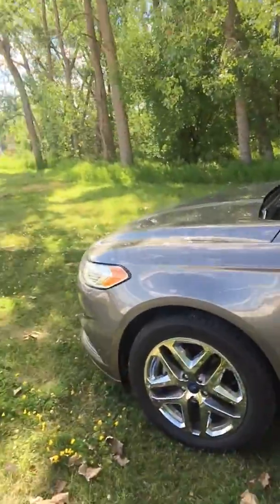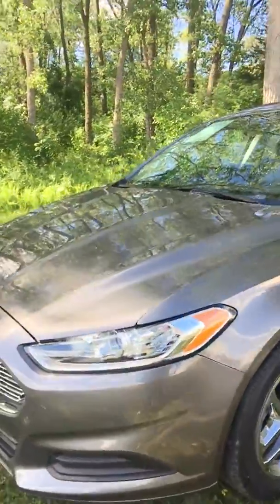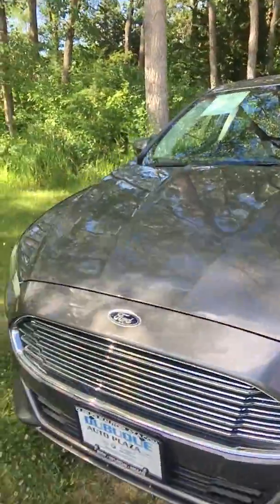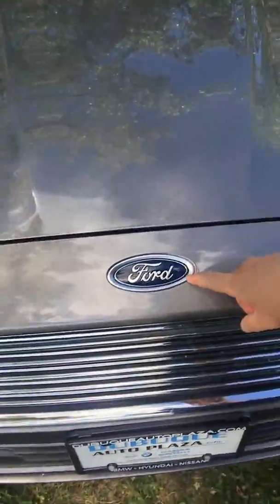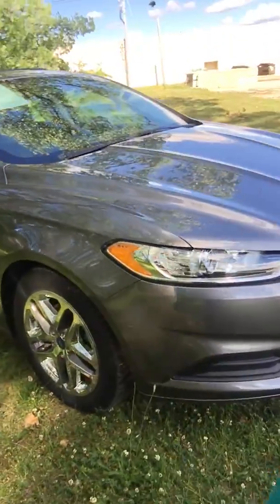Beautiful chrome wheels on this car. It's a beautiful gray color — very pretty car. There's Ford's iconic emblem, and nice, beautiful headlights.